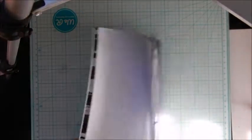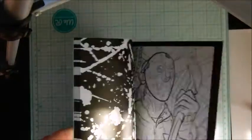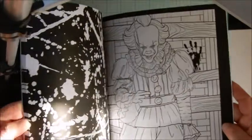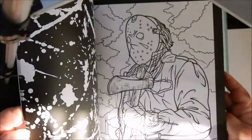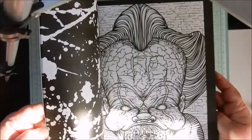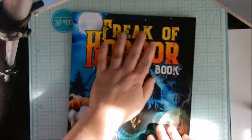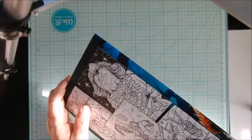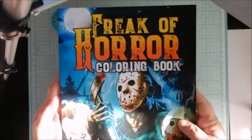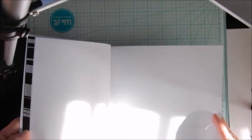gonna start coming in my window, but it's got a lot of cool images. If you guys want to see a full flip-through, just let me know and I'll gladly do one. Ooh, the clown! It's got like a velvety cover.